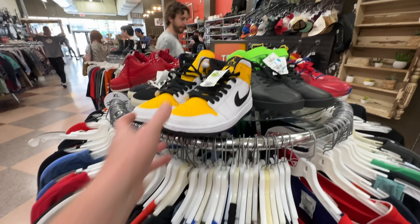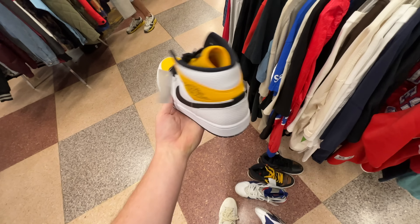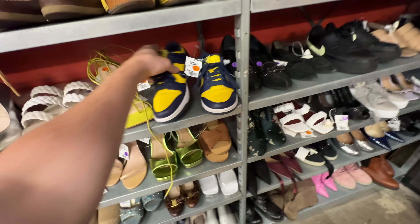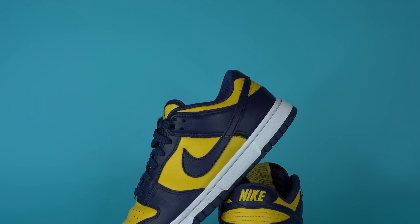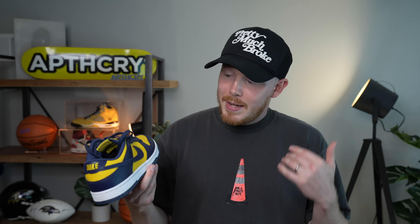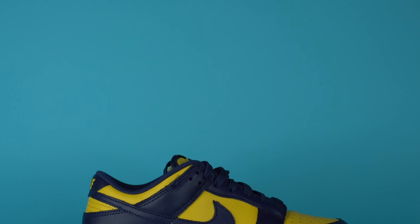Got some Jordan 1 mids in a size 11.5 for $70 — probably not worth it, but cool colorway. I came over to the women's section and saw Michigan Dunks. These may actually be worth the pickup for $50. The dunk finds just keep coming — a pair of Michigan Dunks in a women's size 8.5 in incredible condition for an insane price. Buffalo Exchange has them listed for $50. Even though they're a smaller women's size, I think I can flip these for like $90 — a $40 profit. I wish this pair was in my size because it's a pair of dunks I've wanted for a while.